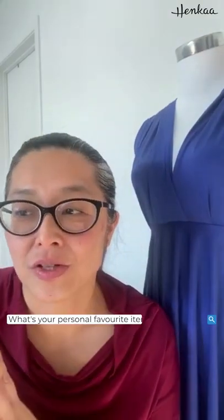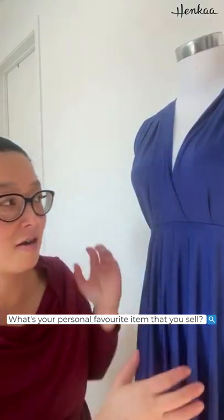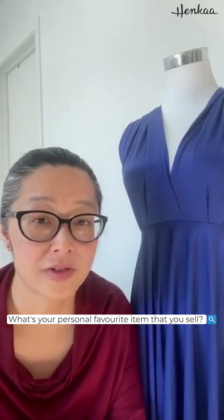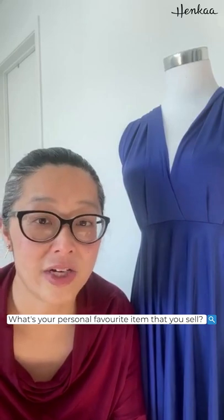Hi everyone, it's Sonia here. I'm the co-owner and managing director of Henka, and thanks for joining us for our first AMA — ask me anything. You can ask me anything about me or the company. First, going to start with the question: what's your personal favorite item that you sell? I would have to say the Sakura, which is our most loved dress, and it is my favorite for ultimate versatility — to be able to dress it up or down for all seasons and all reasons.